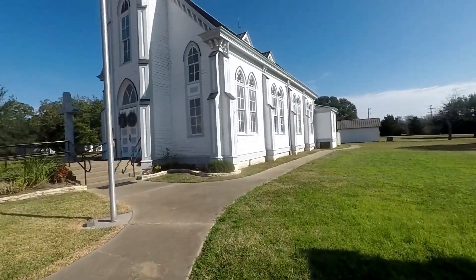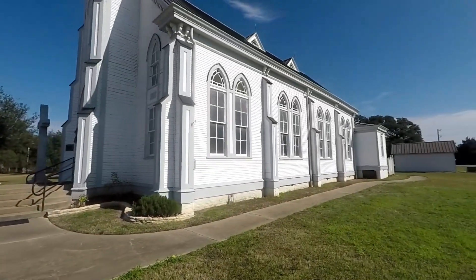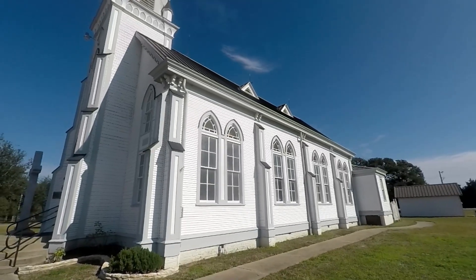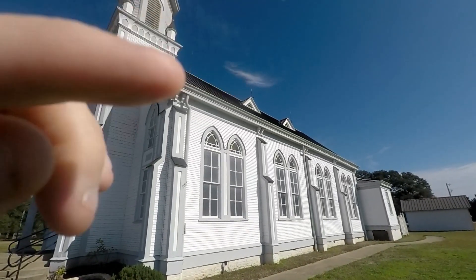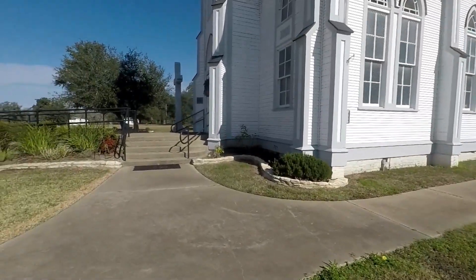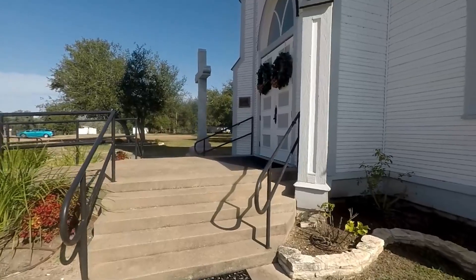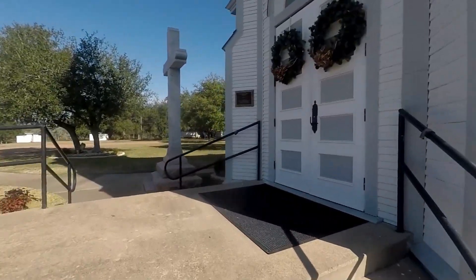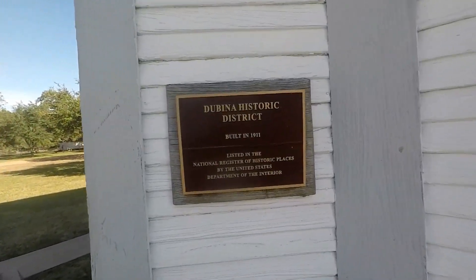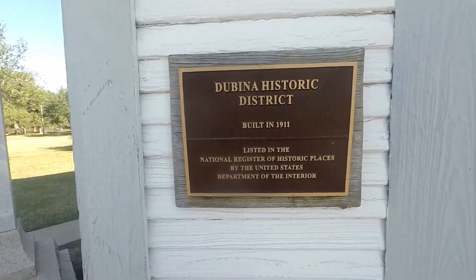Before we go in I want to show you just a little bit of the side here. See the windows? See those vein things up there? Nice windows there. Let's head up here and see — this is the Dubina Historic District, built in 1911, listed in the National Historic Places.